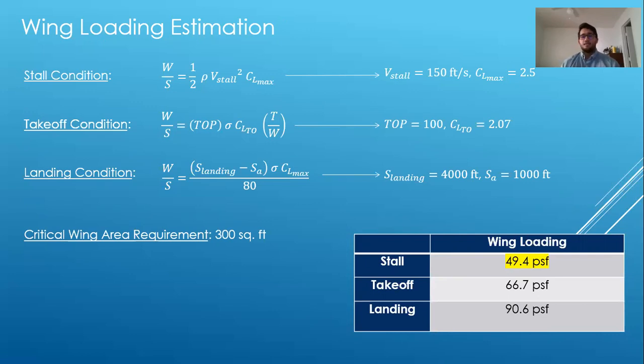However, these are just preliminary estimations requiring many iterative processes to actually design the aircraft. We determined that 49.4 was pretty small for the type of aircraft we wanted, since 49.4 is typical for most jet trainers and we wanted to design an aircraft between the size of a jet trainer and a jet fighter. Typical jet fighter aircraft had a wing loading of 125, so we decided to choose a wing loading of 89 pounds per square foot, which led to our critical wing area requirement of 300 square feet.